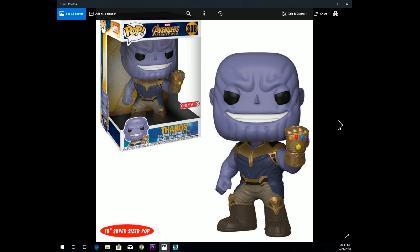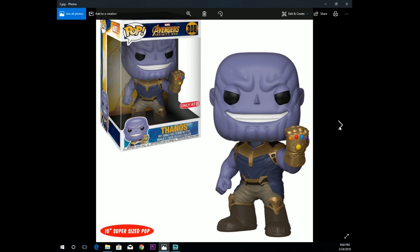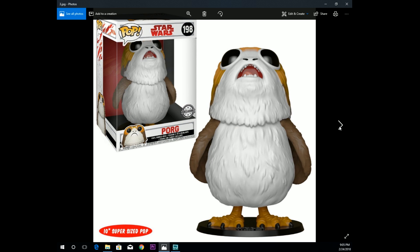Moving on, we got our first look at the Target exclusive Thanos 10-inch from the Infinity War movie series. Really cool — I really like it where he's in more of the armor and his head isn't just bald, because otherwise he looks like a shriveled-up prune or one of the California Raisins. I'm going to get it because it's a 10-inch pop, just like the 10-inch Hulk I have from Ragnarok. The only thing that would have really set it off, in my opinion, is if the Infinity Gauntlet itself was glow in the dark — that would have been really cool.